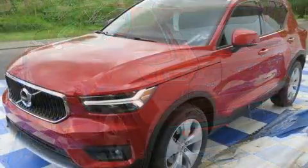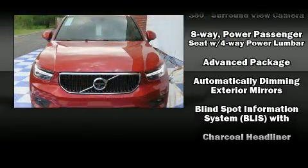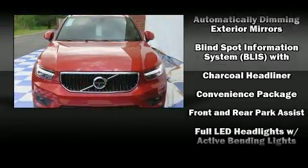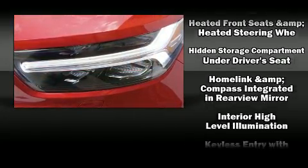Volvo prioritized comfort and style by including front and rear reading lights, a tachometer, a leather steering wheel, a trip computer, heated door mirrors, remote keyless entry, and cruise control.